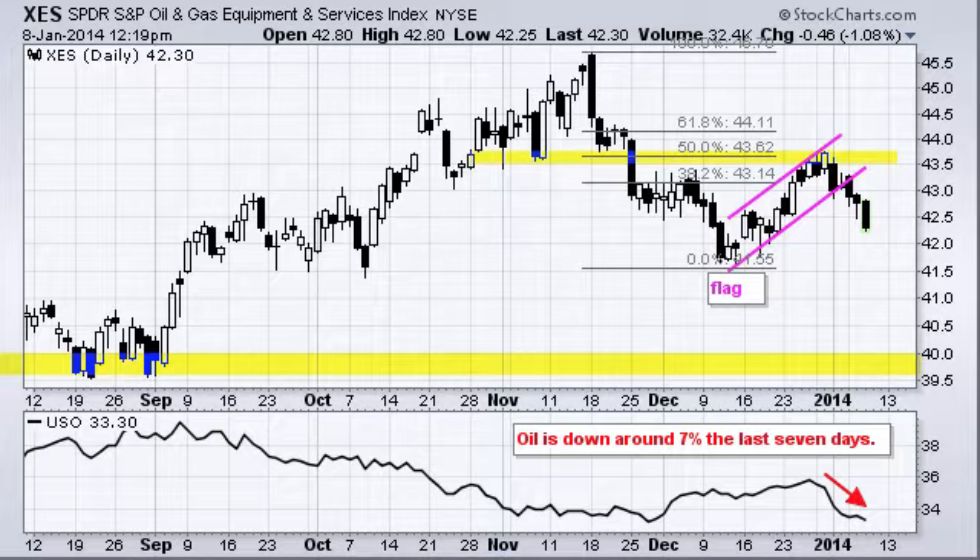It's down quite sharply and has broken a flag trend line. You can see on this chart that there was a first decline in November and December, a rally with the market in the second half of December, but then a breakdown over the last five days. That breakdown signals a continuation of the prior decline and targets a move to next support around $39.50 to $40.